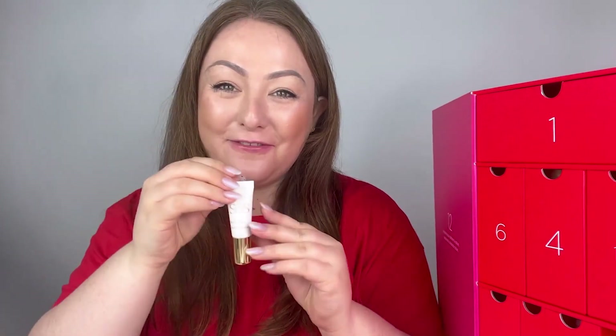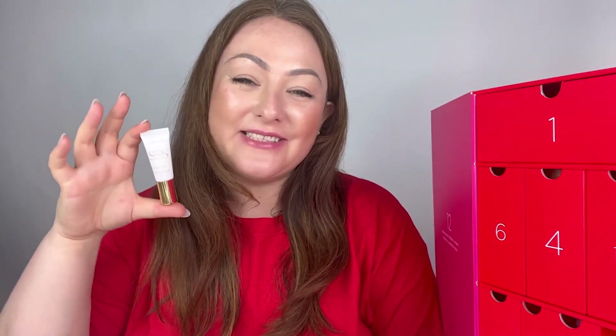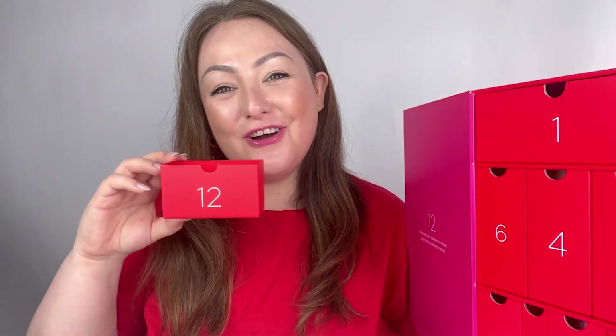In number nine we have the beautiful SOS Primer in shade 00. The SOS Primer in 00 is our most universal primer and helps give the skin instant radiance — beautiful for the Christmas period if you want an instant radiant primer under your party makeup. It also gives your skin optimal hydration thanks to the ingredient organic sea lily, and you can apply it every time you do your makeup under your foundation for long-lasting makeup hold.